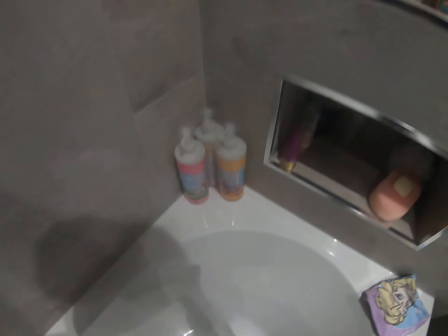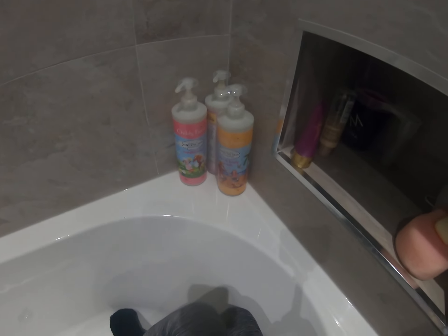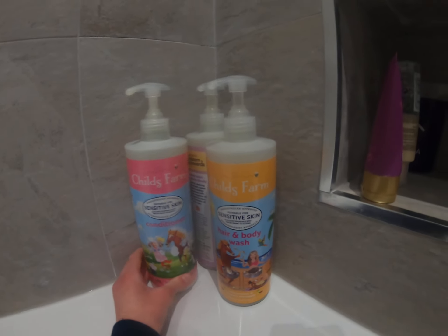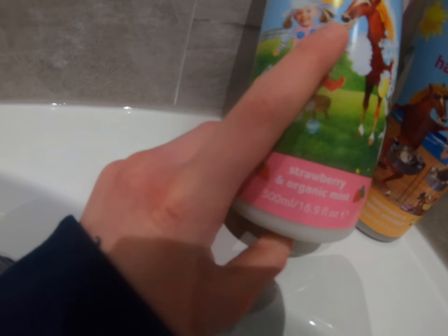I have loads of products on this shelf here. I'm going to show you what products I use in the bath. I use Child's Farm products — they are really really good for the skin. They're suitable for sensitive skin and suitable for newborns and upwards.